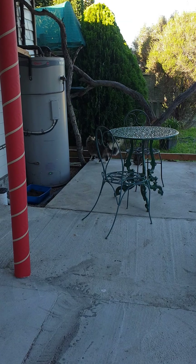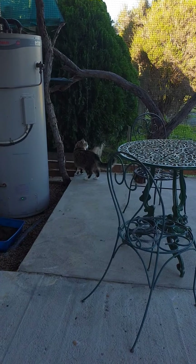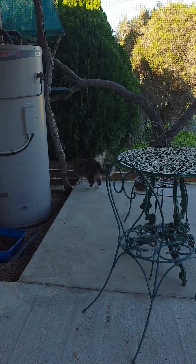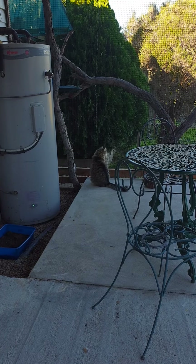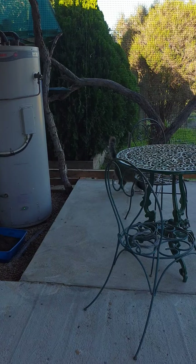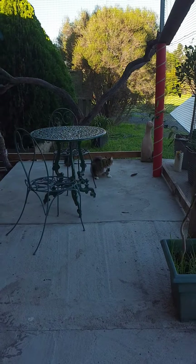Nope. It's been an anticlimax, hasn't it? For a cat that's been trying to escape. I think he just wants to roll on the concrete.